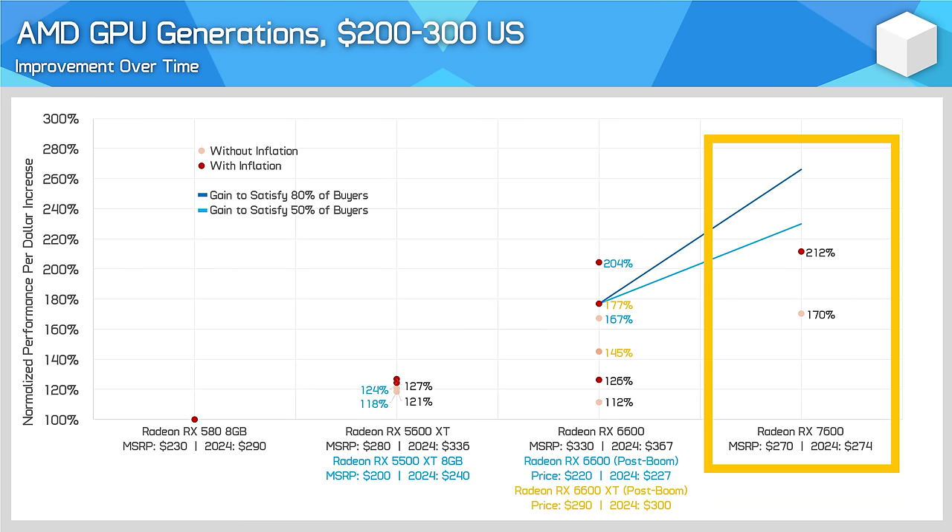Mid-priced offerings are where AMD has typically been offering the best value, and that's no exception when we look across the generations. Coming from Vega 56, the 5700 XT, 6700 XT, 6800 and 7800 XT have all been great upgrade choices. Even the 6700 XT at MSRP wasn't too bad. When we reset expectations for the RX 5700 XT, AMD has been offering reasonable improvements here, especially if you grabbed an RX 6700 XT post-boom. This continues with the 7800 XT, though only when factoring in inflation. But when we look at expectations based on the RX 6800, the 7800 XT looks underwhelming.